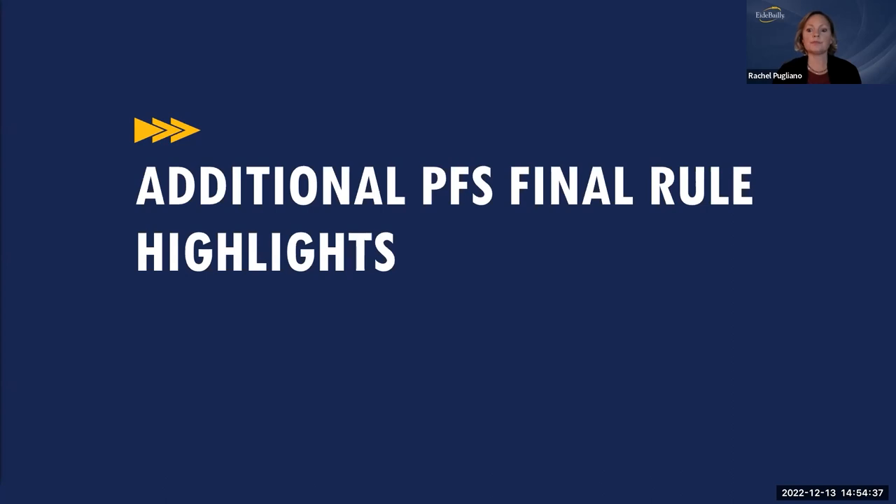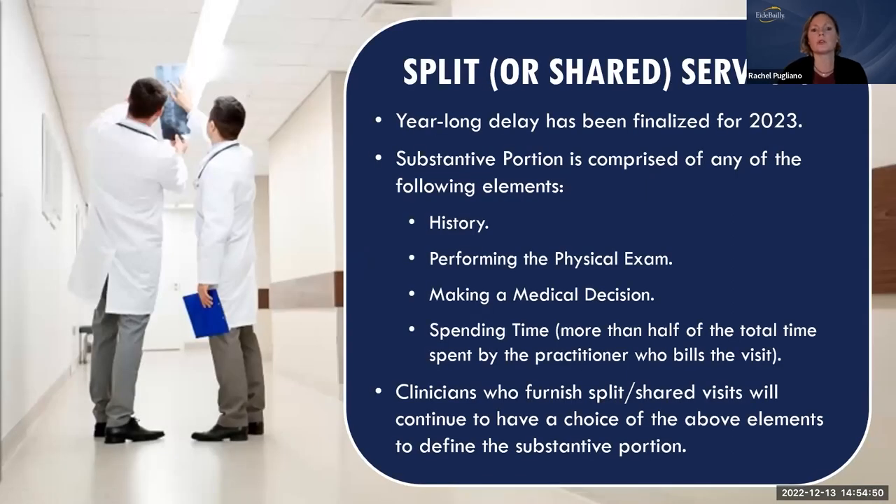CMS finalized several significant policy changes including re-evaluating and revaluing remaining E&M codes, continuing the four-year phase-in of clinical labor pricing, and delaying changes to redefine the 'substantial portion' of split/shared visits. For split/shared services, there is a year-long delay through 2024. The substantive portion can be comprised of any of the following: the history, physical exam, medical decision making, or more than half of the total time spent by the billing practitioner. Clinicians furnishing the split/shared visit continue to have the choice among those elements.